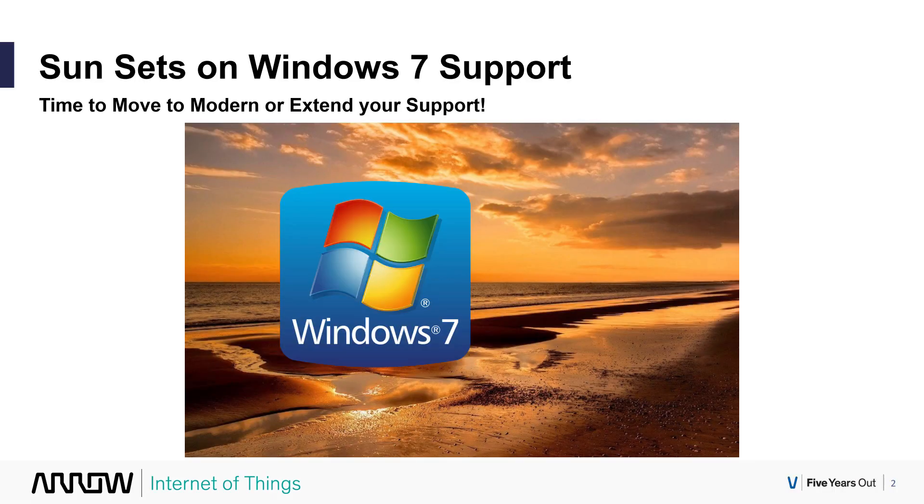This video is focused around Windows 7. Some of these dates also apply to Server 2008 and 2008 R2 — the ESU program will apply there as well. But this video is definitely focused on those running Windows 7 devices. It is certainly time to move to modern, or for those who can't move yet to Windows 10, one option is to extend your support through the ESU program.